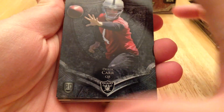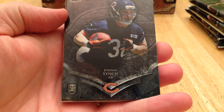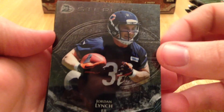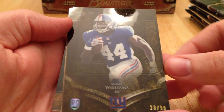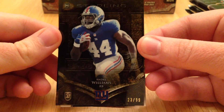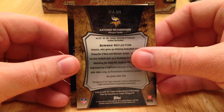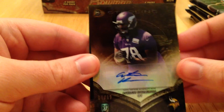Let's start this pack off with a Derek Carr. We got a Jordan Lynch. And out of 99, Andre Williams. We got Antonio Richardson out of 99.